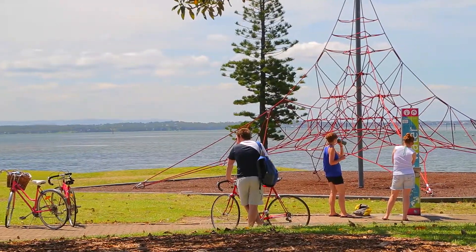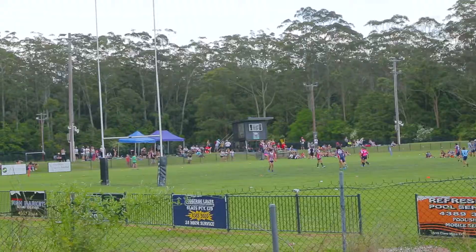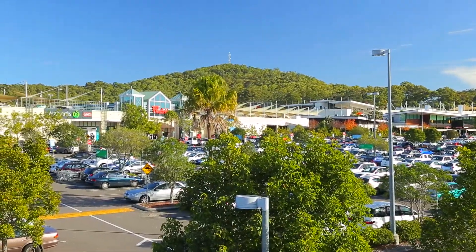The home is also close to lush bushwalks, recreation facilities, stunning parklands, excellent choices of local schools, sports grounds, Tuggerah Westfield Shopping and Train Station, the M1 motorway, and of course the beautiful Tuggerah Bay.